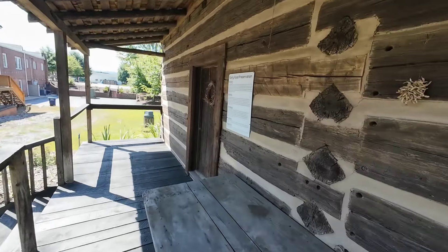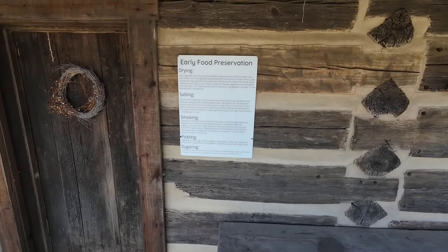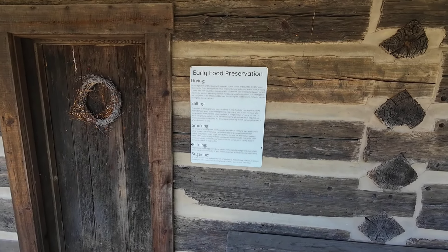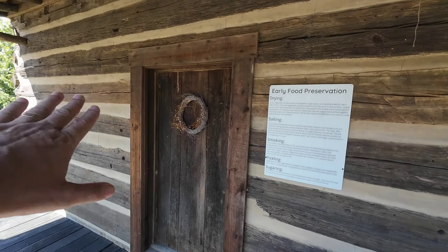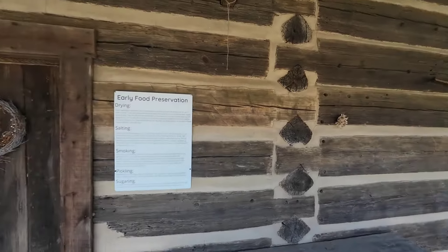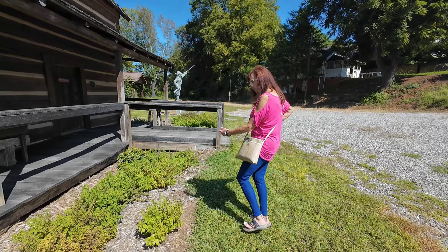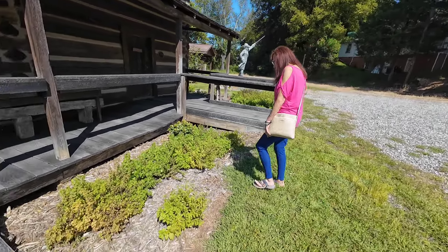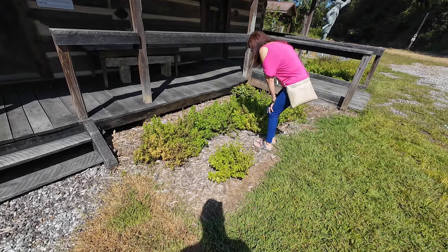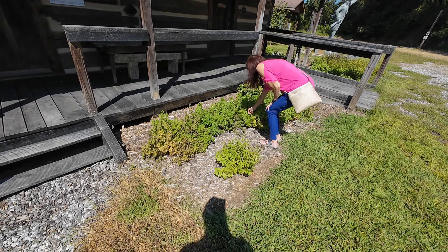This is really nice — early food preservation: drying, salting, smoking, pickling, and sugaring. It kind of shows you what they used to do for each of those. Maybe that part was the food area and the living was over here. I found this tucked behind Main Street. They've got some herbs growing — looks like mint, lemongrass, something lemony minty.